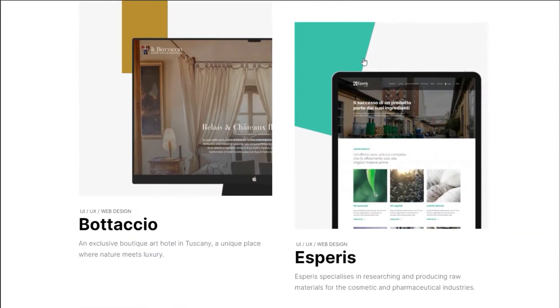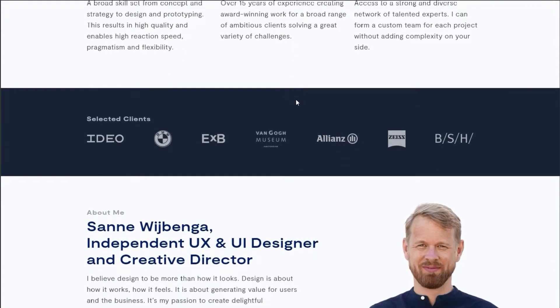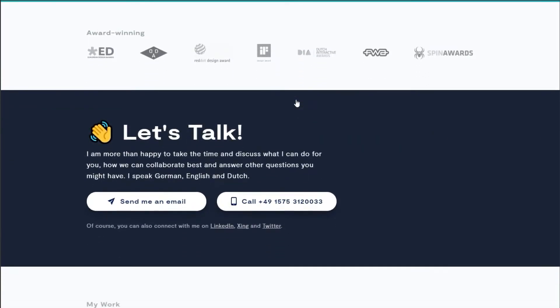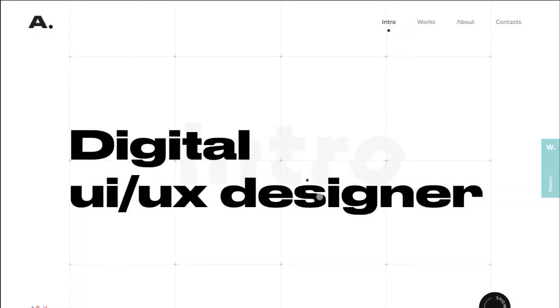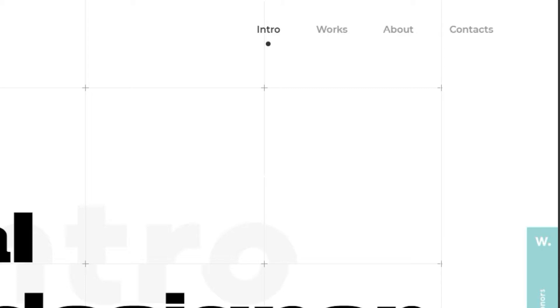Now that you know what to avoid, let's talk about some general tips that will guide you into having a great portfolio. First thing is your pages. Your portfolio should not be one page — it should be at least four: Home, About, My Work, and Contact.